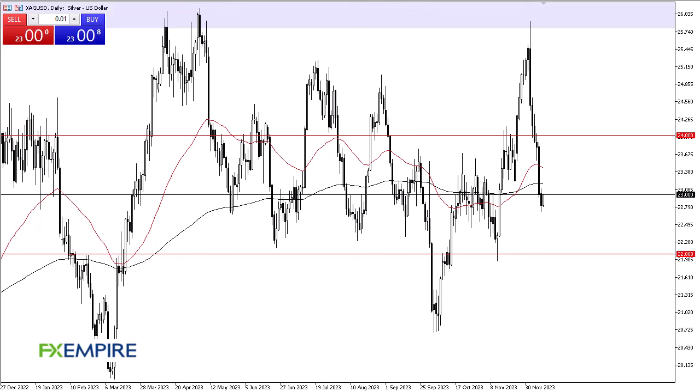From FX Umpire, this is Chris taking a look at silver. As you can see, silver has bounced a bit during the trading session. It certainly looks like we're going to continue to see the 50-day EMA and the 200-day EMA above possibly offer some trouble, but if we can break above there, it's likely that we go much higher. At that point in time, I think that $24 could come into the picture.